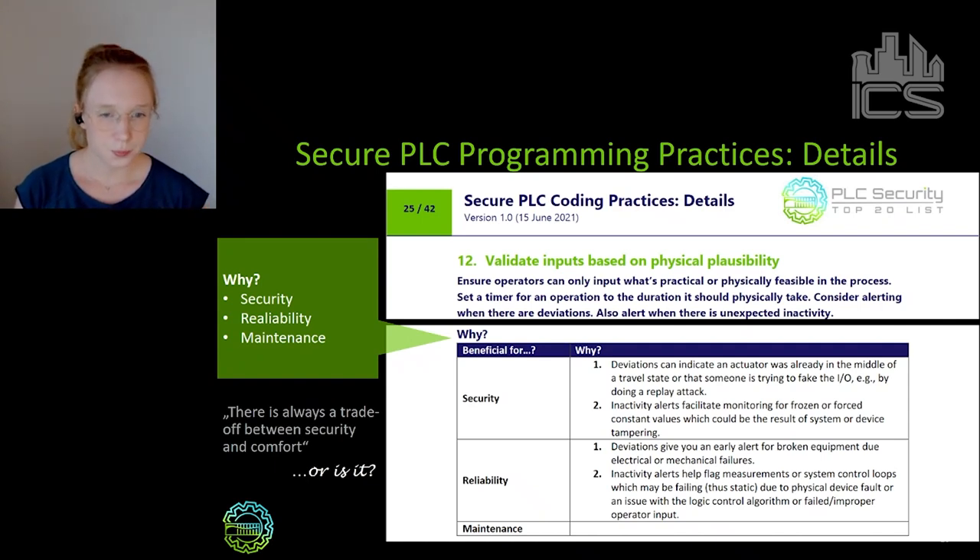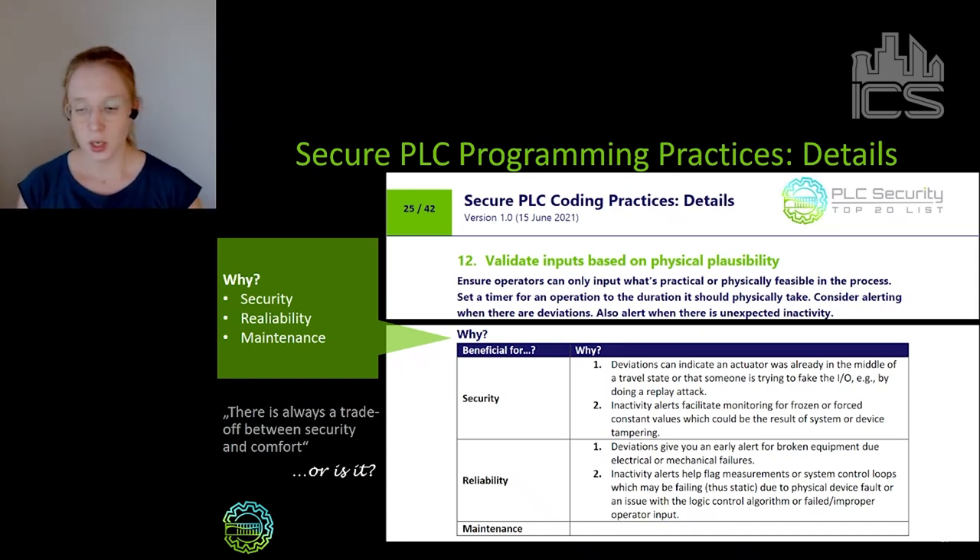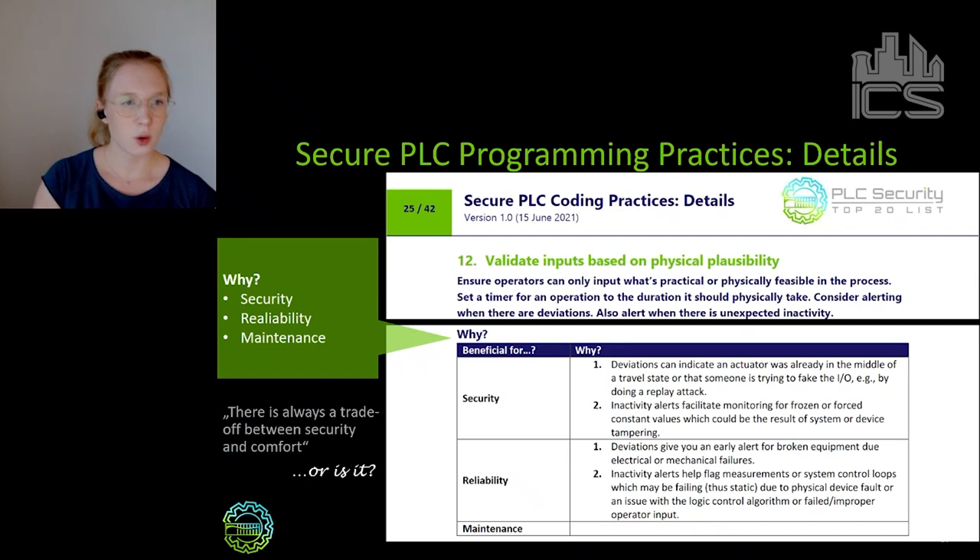If you take this example — validating inputs based on physical plausibility — that's good because you can detect if an attacker has manipulated a value or tampered with a sensor. But you can also use the validation for reliability purposes: if something may be broken mechanically, the same feature can give you a hint. So that statement that there's always a trade-off between security and comfort, between security and operability, between security and usability — that's actually not always true, at least for secure PLC coding practices.